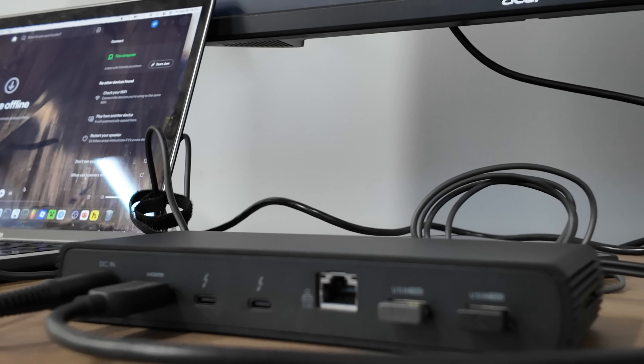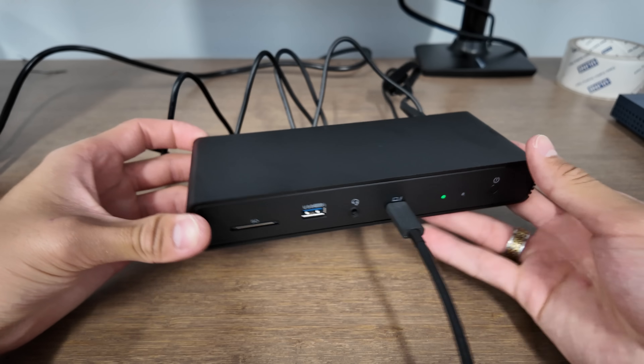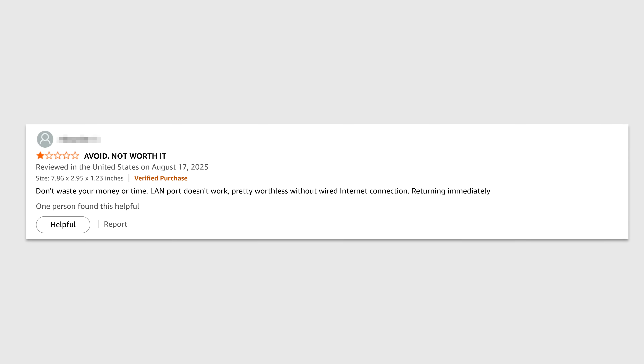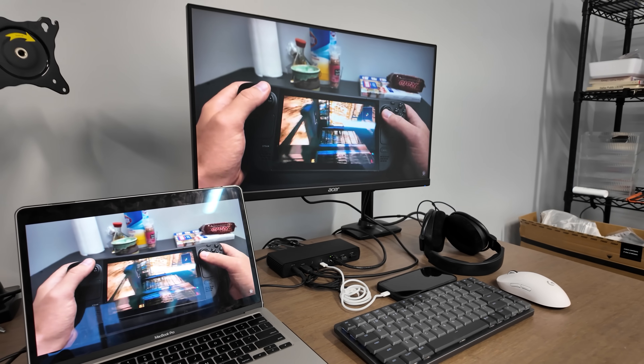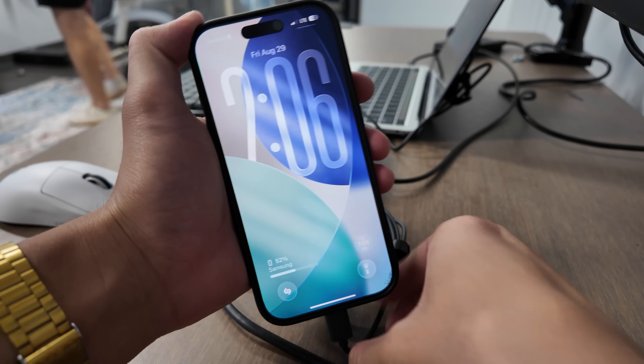I actually found the Amazon Basics easier and quicker to set up — it took about 10 to 15 minutes. Perhaps it's also because it has fewer ports. After a full day of using the Amazon Basics, I was surprised to find that everything ran smoothly. Given the mixed reviews about ports not working or devices not charging, I was bracing myself for something to go wrong. But nope — I just plugged in my laptop, connected my monitor, and it just worked. I hooked up a wireless mouse, keyboard, ethernet cable, and even charged my phone fast. Everything worked and I experienced zero issues.